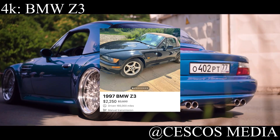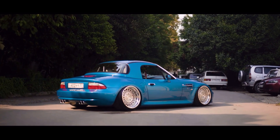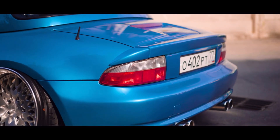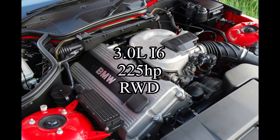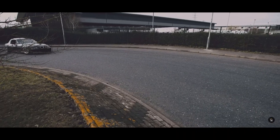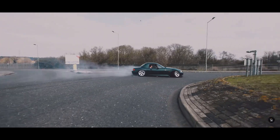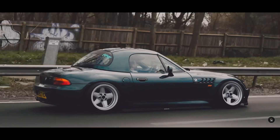For less than $4,000, let's talk about one of the most underrated BMWs ever made — the BMW Z3. You want a Miata but you want to support the German boys? Buy the BMW Z3. It comes with a 3.0 liter inline-6 making 225 horsepower and it is rear wheel drive — significantly more than a Miata. It's basically the same motor and platform as the 330ci E46, just in a smaller, lighter package. What is there not to like about it?